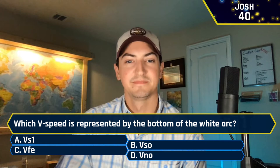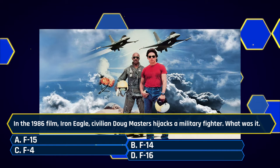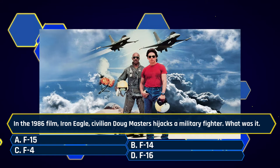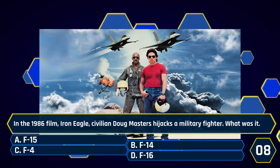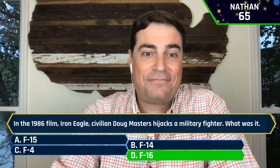In the 1986 film Iron Eagle, civilian Doug Masters hijacks a military fighter. What was it? A, an F-15. B, an F-14. C, an F-4. Or D, an F-16. Nathan said D, an F-16 — yes sir. Josh also said D, F-16. Steve also said D — once again clearing the board. Fantastic.